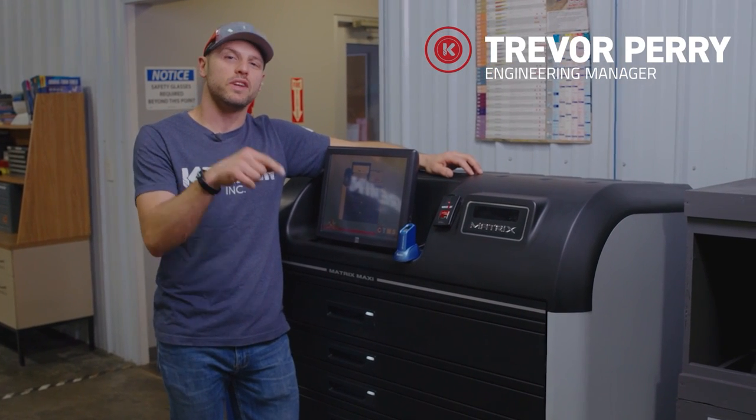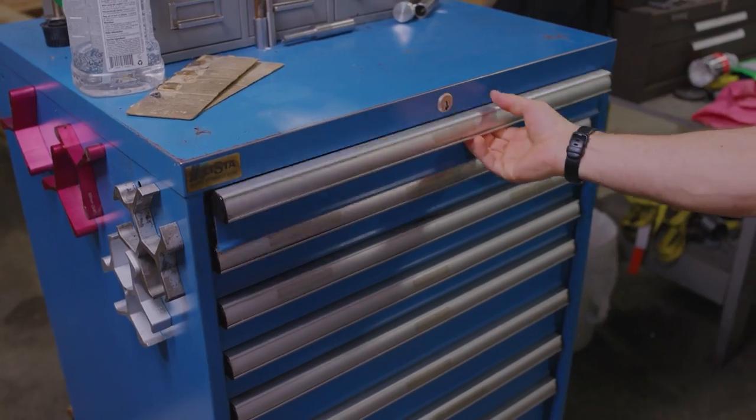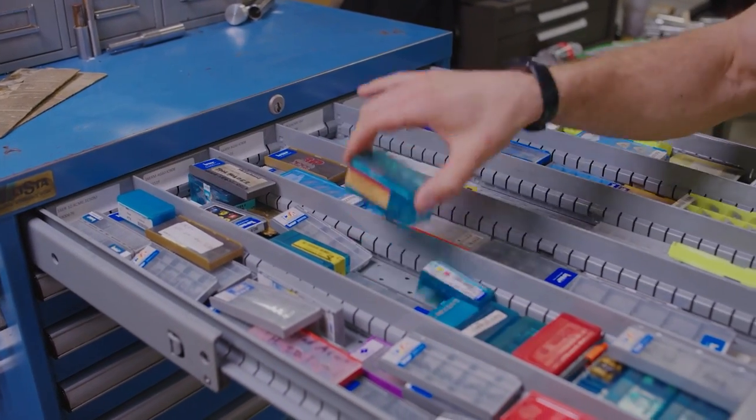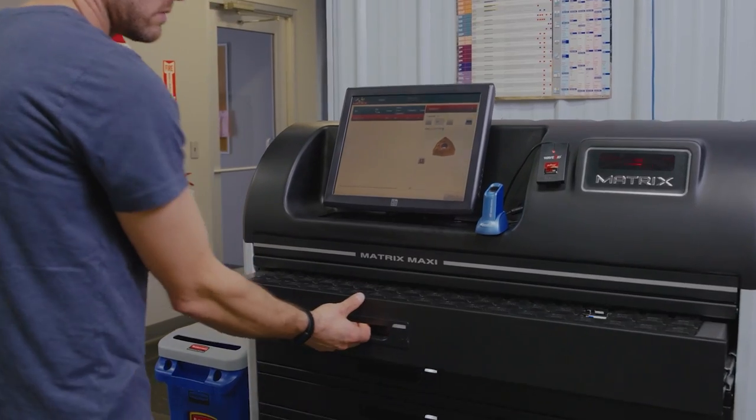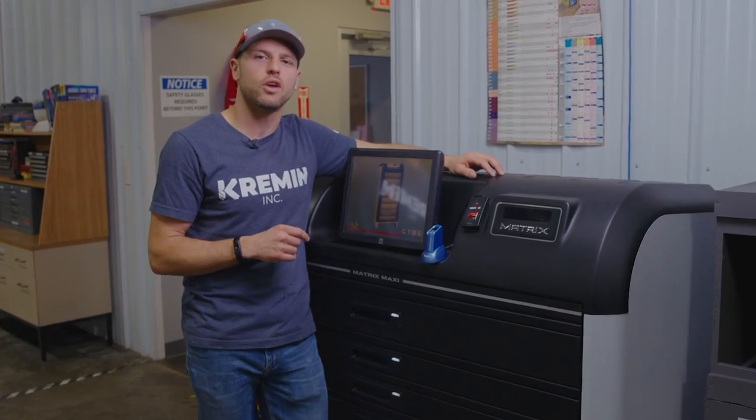How do you keep track of all your cutting tools and inserts? How do you know what you have and how much of it you have? I want to show you what Kremen did to take their organized hot mess tooling and turn it into a tool management system, making it available at a point of use all while reducing the overall cost.